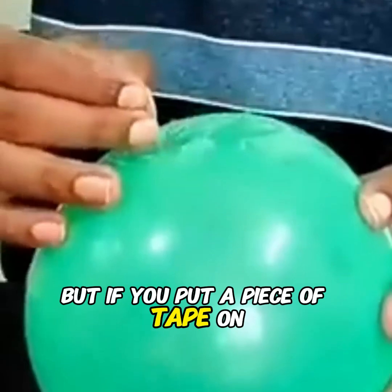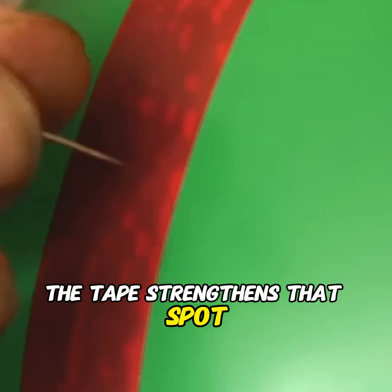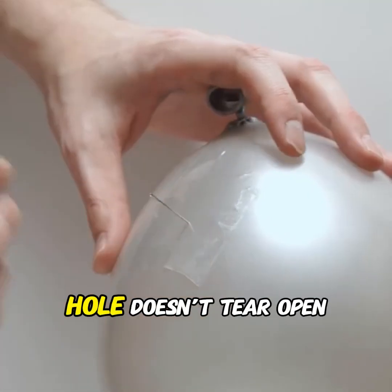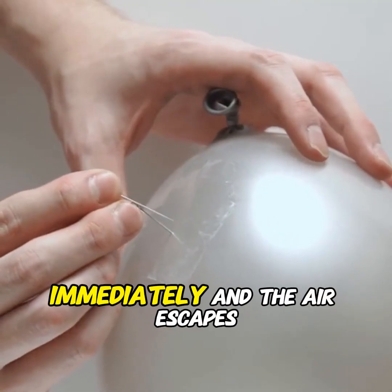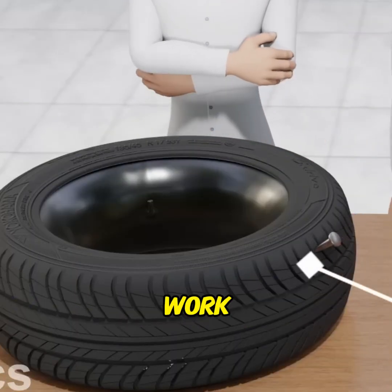But if you put a piece of tape on the balloon, it's a different story. The tape strengthens that spot, so even if it's punctured, the hole doesn't tear open immediately and the air escapes more slowly. That's exactly how tubeless tires work.